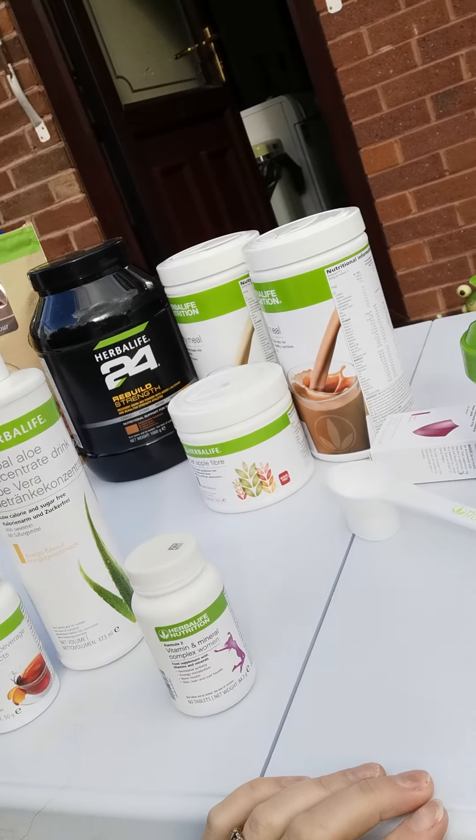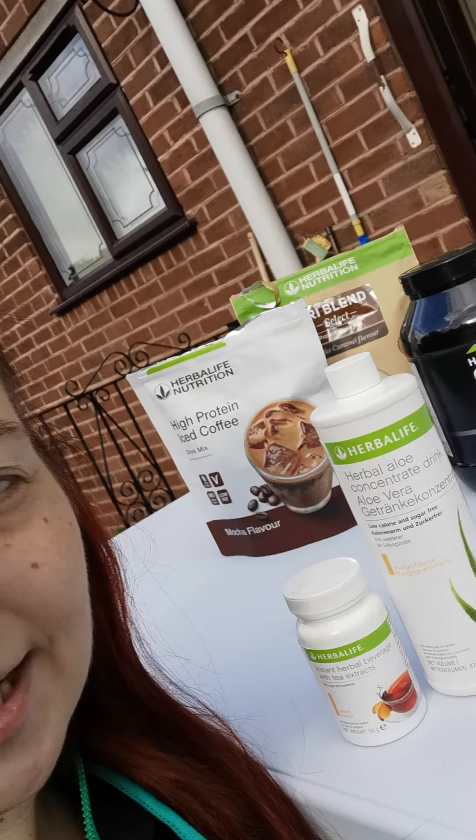Those are the basics for the 21-day challenge. Everything else you can see here is extra that I use for protein, but I will upload videos and information about those as we go along. Just to tell you about the tea for starters, because this is how I start my day every single day — a lovely cup of the thermogenic tea.